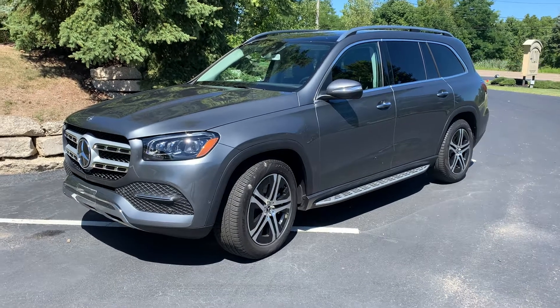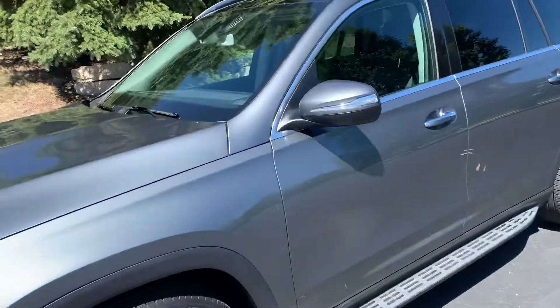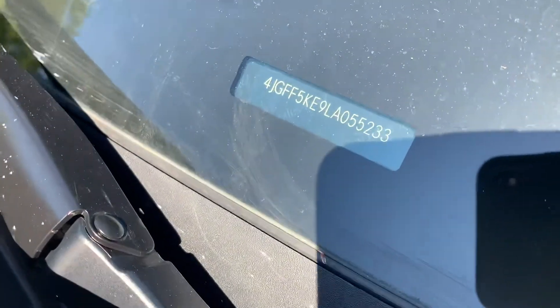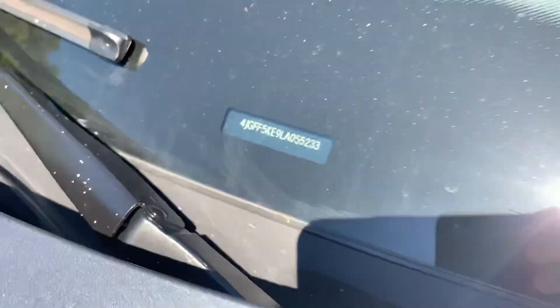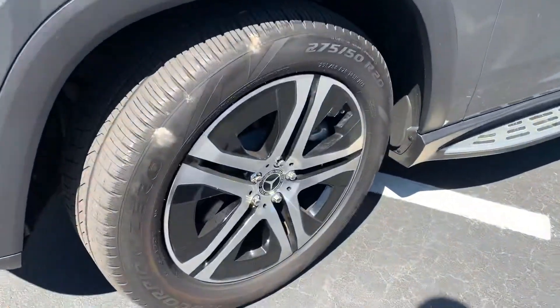Here is the GLS 450 in Selenite Gray. Usually I do these videos inside to get a little better lighting, but we'll see how this works out. The VIN ends in 055233. I did a quick walk around the car and I didn't see anything wrong with it.